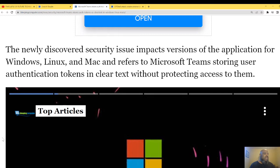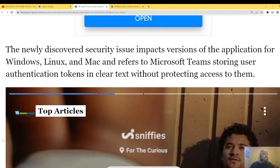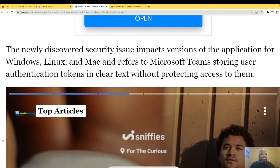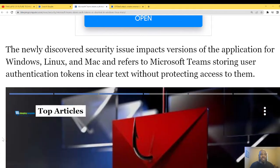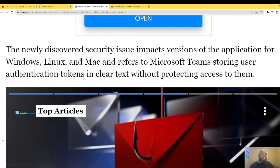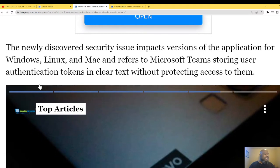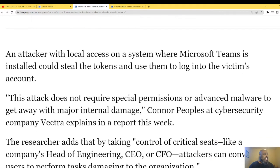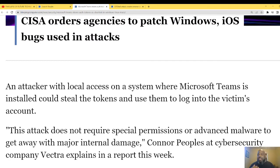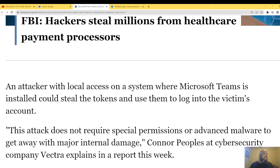The vulnerability refers to Microsoft Teams storing authentication tokens in clear text without protecting access to them. I keep chuckling because Microsoft Teams has been vetted for FedRAMP — that's for DoD, nuclear, federal compliance. It's been blessed for Microsoft Teams, so you'd think with all the eyes on it, this would have been found long ago. You'd think Microsoft would know not to store tokens in clear text.